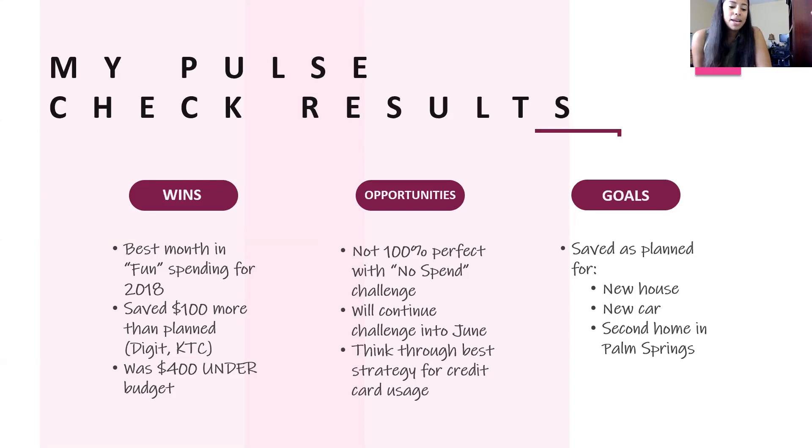My last win was being $400 under budget for the month, which is awesome. The goal is to, at minimum, break even. But if you can, try to spend less than what you make so you have a profit. As you continue to do that month over month, that profit equals more money in savings or more money for debt payments. It's good to live within your means, but it's even better to live under your means.